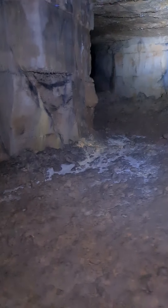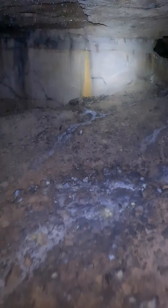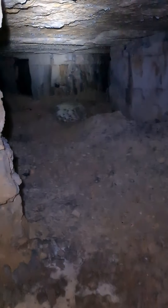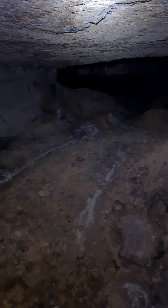Definitely going to be coming back here for a re-visit, probably with a few more people. As you can see, it goes on and on and on for quite a way.